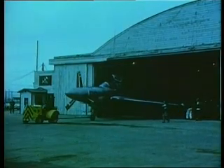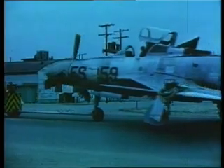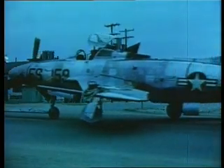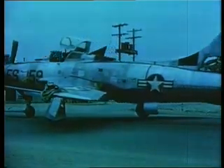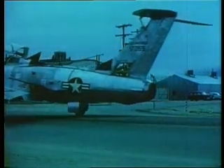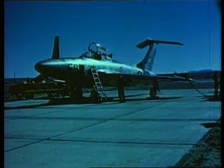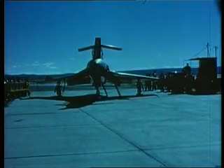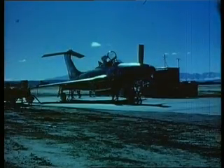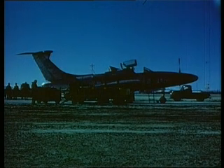Experimentation with the F-84 continued to throw up a fascinating variety of variants. One of the more outlandish was the F-84H model, designed to be a supersonic propeller driven aircraft. This was truly a very different plane and originally was designated the F-106. It had very little in common with the rest of the series but was re-designated as the F-84H before its first flight.